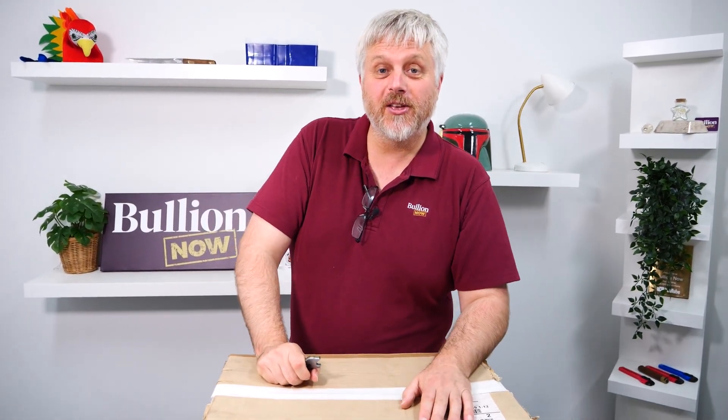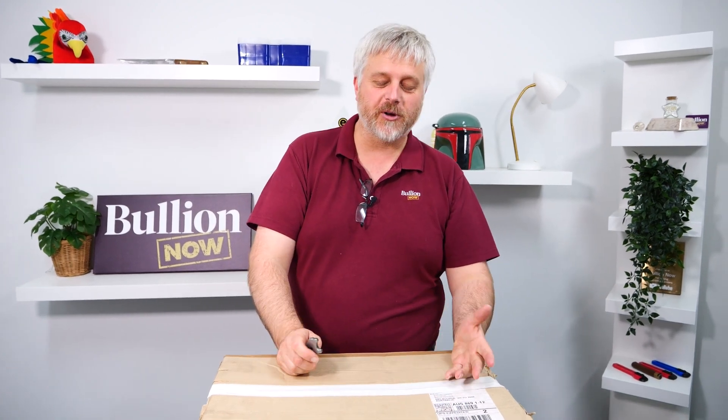Hey everyone, it's Michael Ane from Bullionnow, bullionnow.com.au, bringing you all the good stuff from everywhere, right here in Melbourne, Australia.